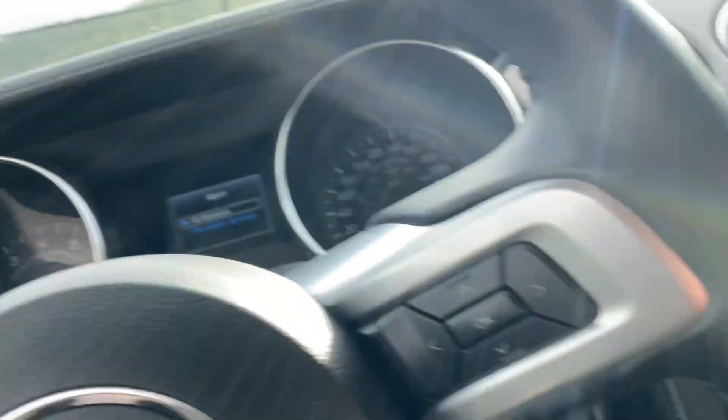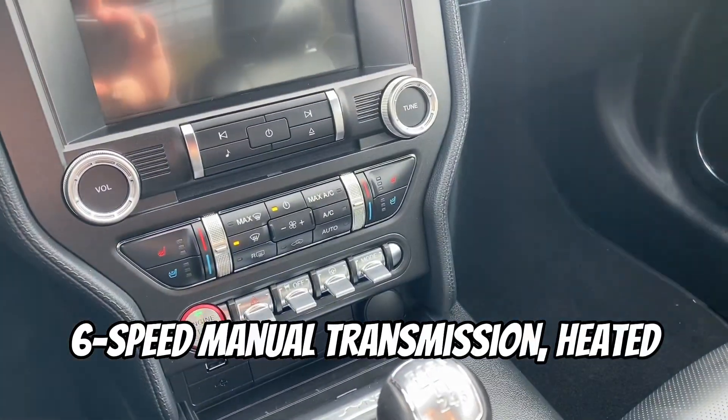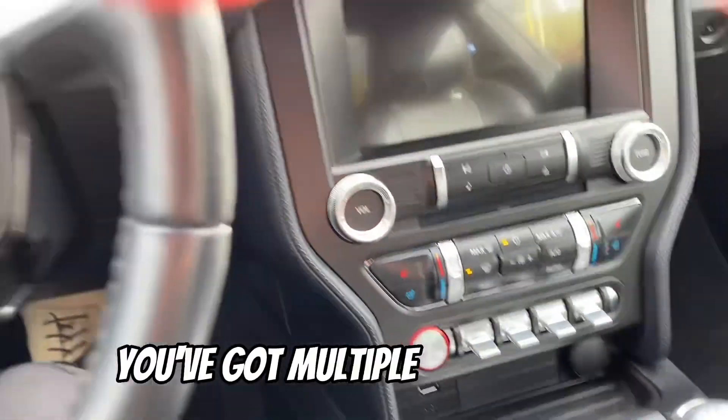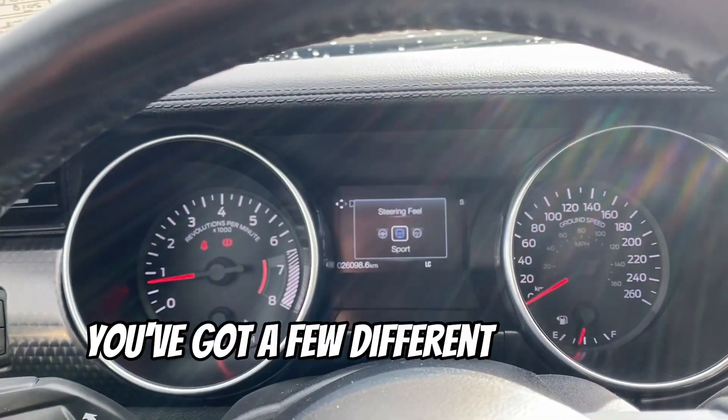Let me hop on inside. Power seats on the driver's side here. 6-speed manual transmission, heated and cooled seats. You've got multiple drive modes, traction control on and off, and a few different steering modes.